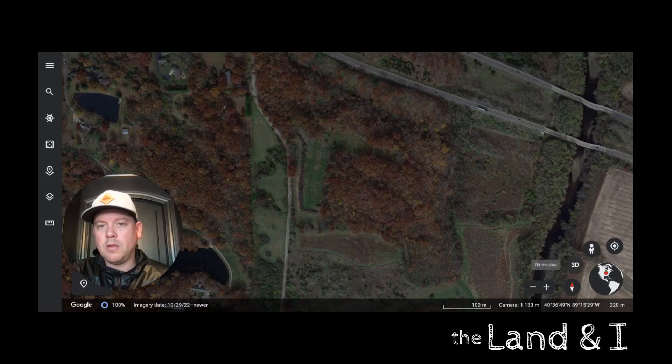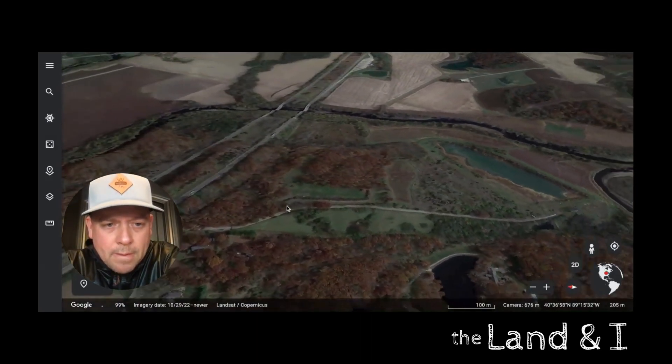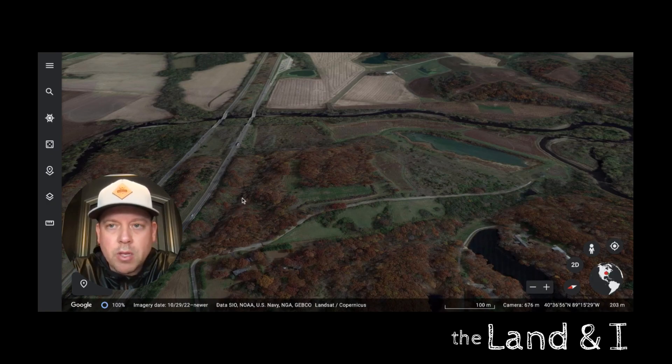I'm going to turn on 3D mode so you can see all the topographical changes. The property starts off the county road right here — our entrance is right here into this spot, so you can't see it in the timber. We have this little peninsula right here that's on high ground. This ravine goes all the way from the interstate and takes a lot of the water when it rains all the way to the bottom. This is where our deer sanctuary is right here.